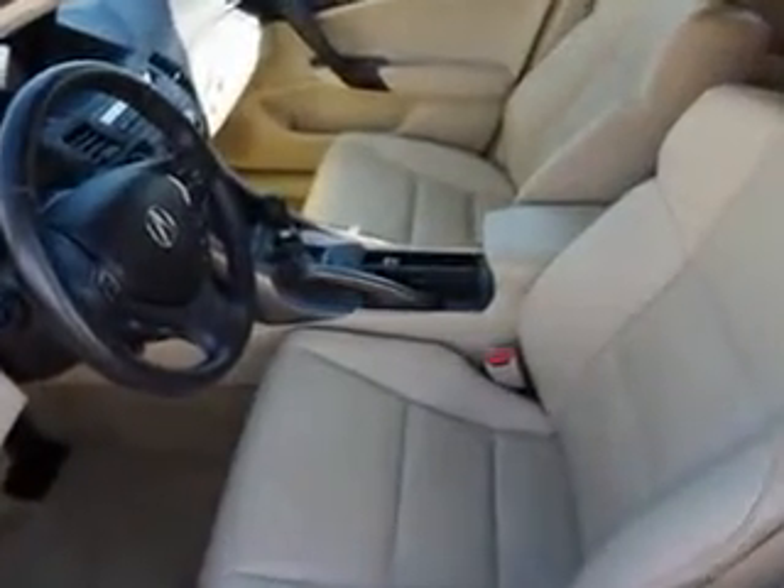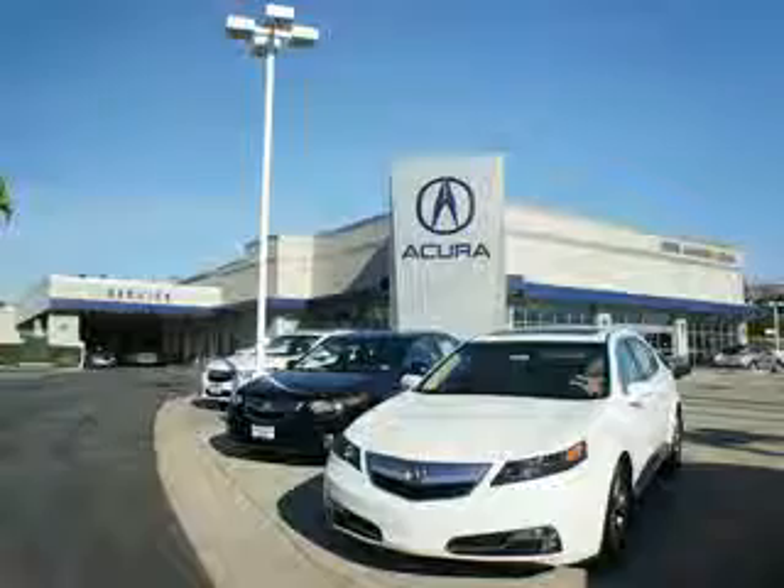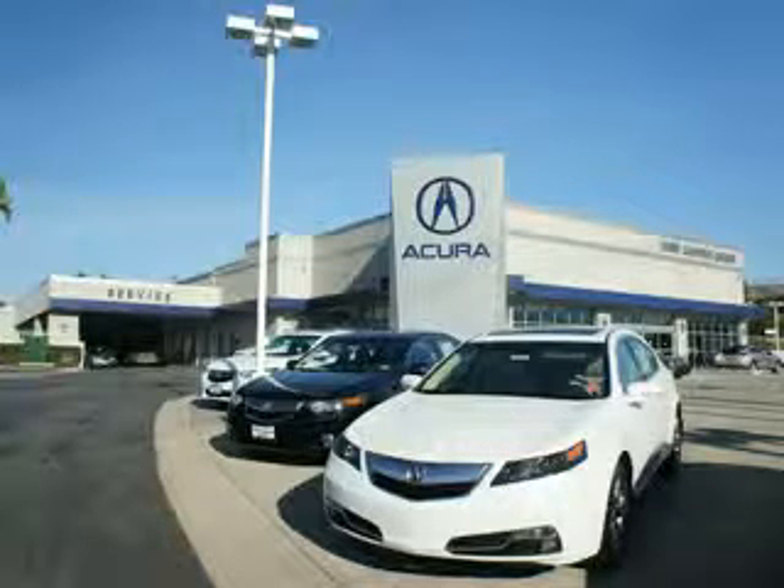Enjoy the drive and have peace of mind in this 2010 Acura TSX. See us at We're Canyon Acura today. At We're Canyon Acura, you can be sure you'll get the right vehicle for the right price. And that's just the beginning — get the respect and great price you deserve.